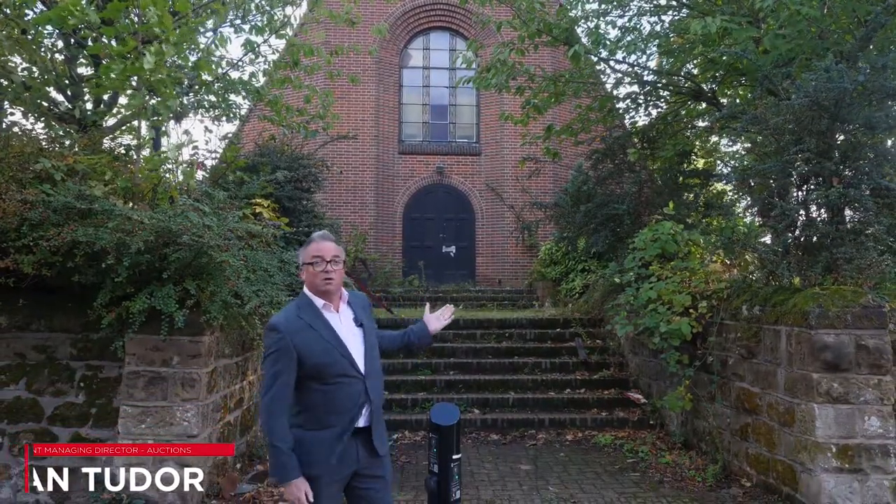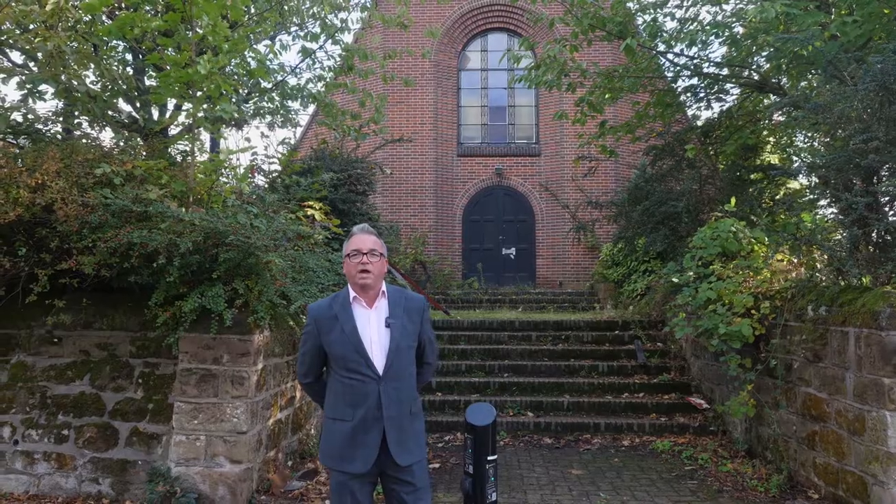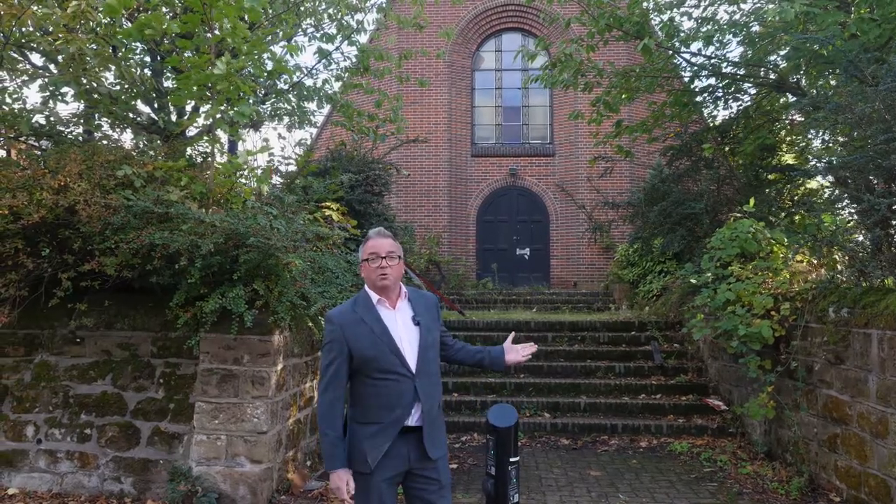One of our star lots in our next live stream auction on the 27th of October is the former United Reformed Church in St. Columbus Close, Coventry. We're right in the heart of Coventry city centre, approximately half a mile from the main railway station and shopping area. The property we believe was built in the 1930s.